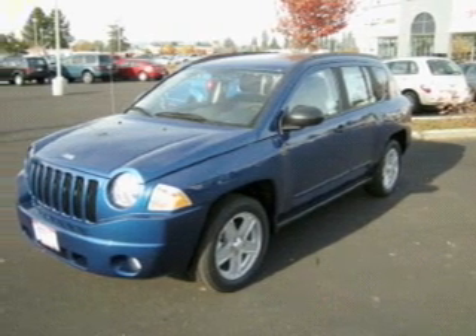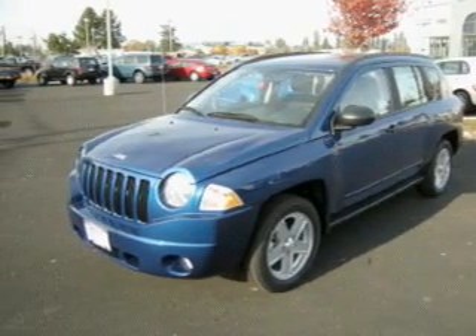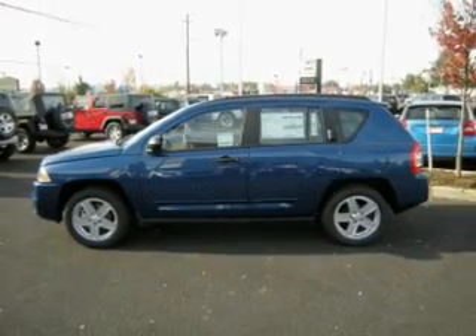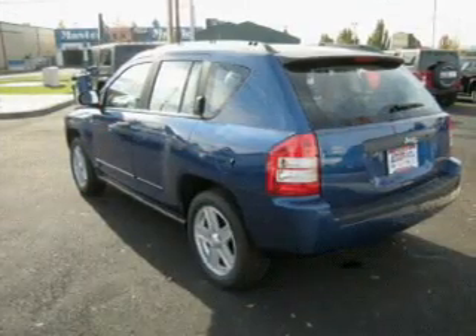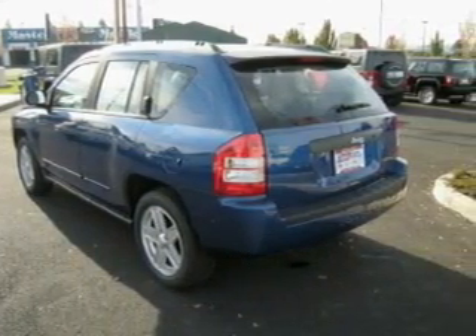Whether you are hauling the family through the urban jungle or heading out to the trails, this spacious 2010 Jeep Compass will get you there. This Compass is spacious enough for up to 5 and comes equipped with digital audio input, in-dash single CD player, MP3 player and more.